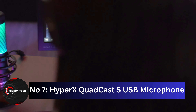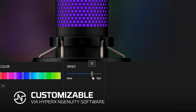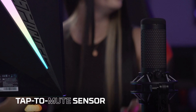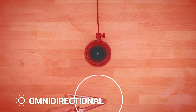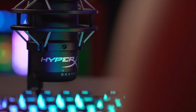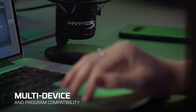Number 7: the HyperX QuadCast S USB Microphone — a true gem for those seeking both style and performance. This microphone is more than just a sound-capturing device; it's a work of art with its radiant RGB lighting and dynamic effects. Customize your setup with eye-catching, personalized style. The QuadCast S boasts a built-in anti-vibration shock mount, which isolates the mic to suppress the sound of unintentional rumbles and bumps. With the tap-to-mute sensor and LED status indicator, preventing audio accidents is a breeze — a simple tap mutes the mic, and the LED tells you whether it's active or muted.